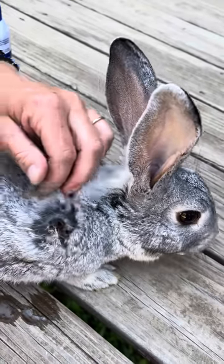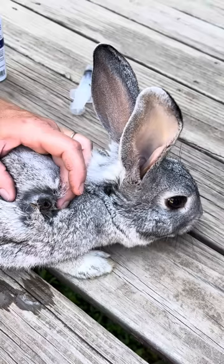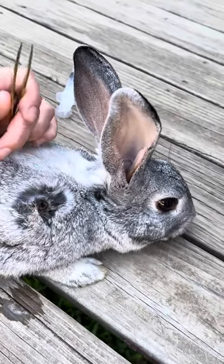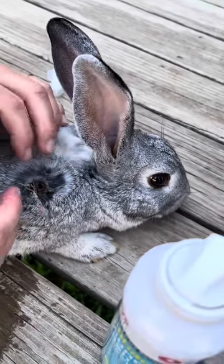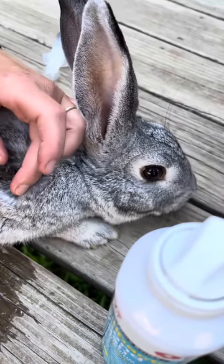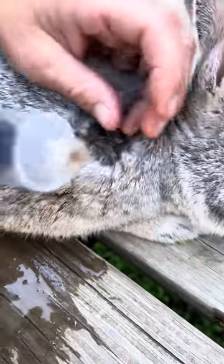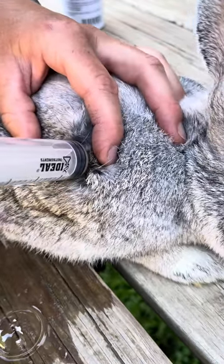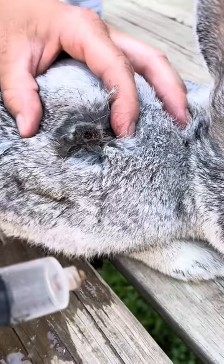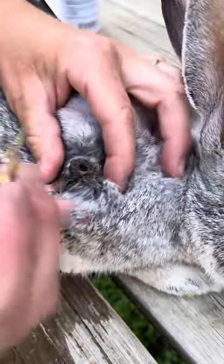Our vet doesn't do rabbits, so we're kind of forced to research ourselves and figure out what to do ourselves. I was suctioning it to get it to the surface — you can actually see its mouth. Last night we pulled one out of one of her babies. I use this syringe and I put it right here, and then sometimes you can suction them out with this. I don't know if I'm going to be able to pull this sucker out.